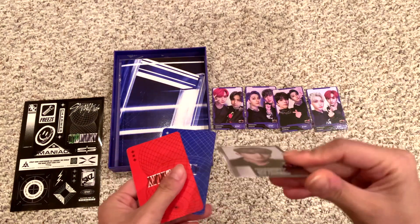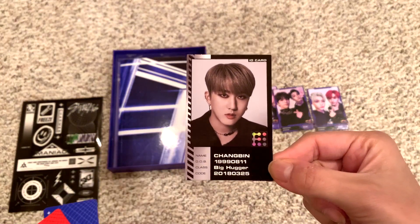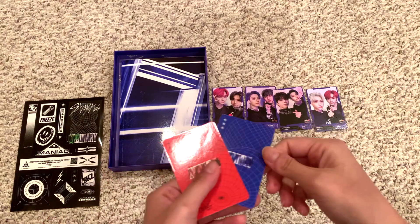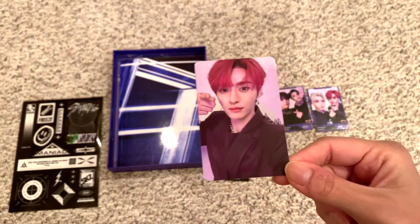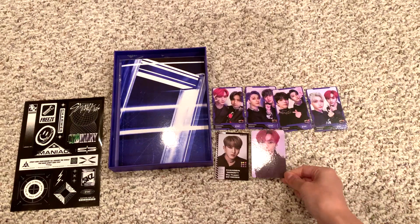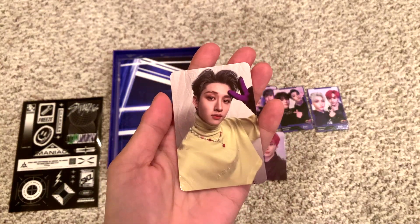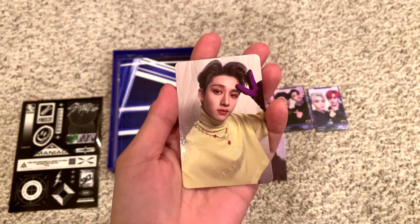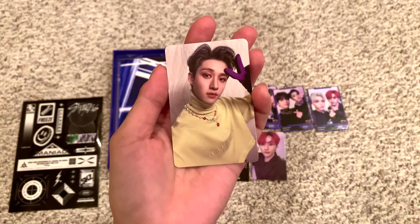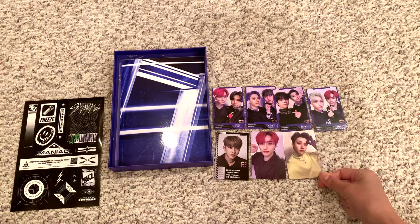And then this is the ID, I believe. We got Changbin — 'Big hugger,' that's cute. And then two different photo cards. Oh, Lino — so cute, he's pointing. Last one — I got Chan! If I were to collect someone, I think it would be Chan or Seungmin. I just collect Stray Kids, whatever I think is cute. I don't collect particular members.